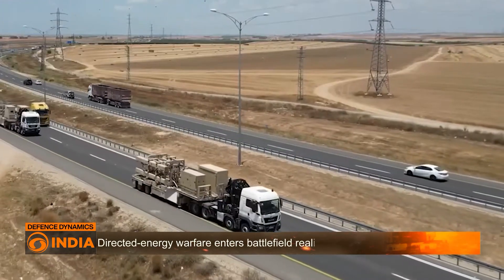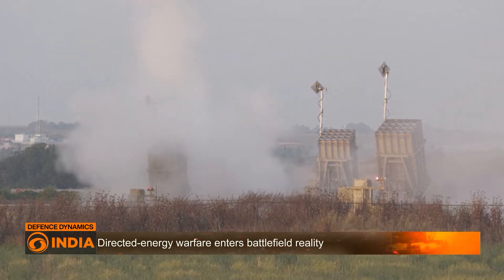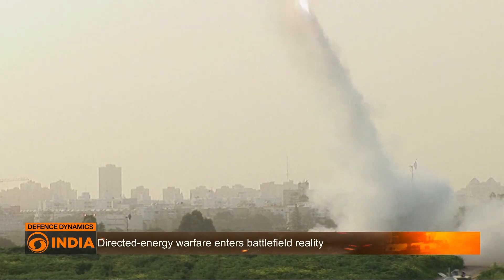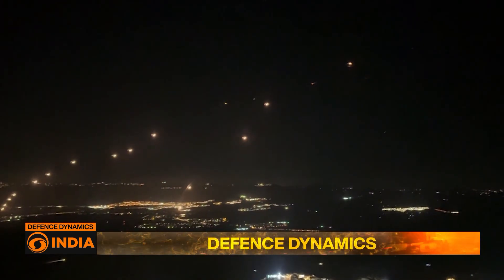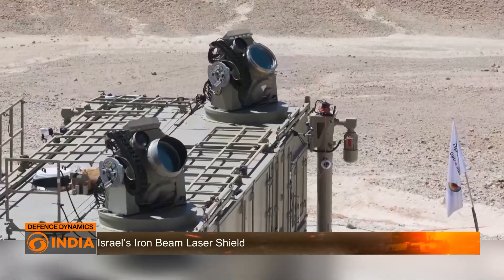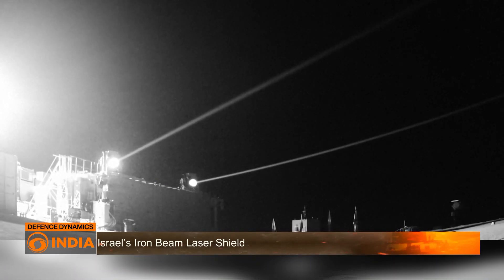Iron Beam is specially useful against mass barrages of cheap rockets or swarms of drones. The system complements Israel's multi-layered air defenses, which include the Iron Dome, David's Sling, and Arrow systems.